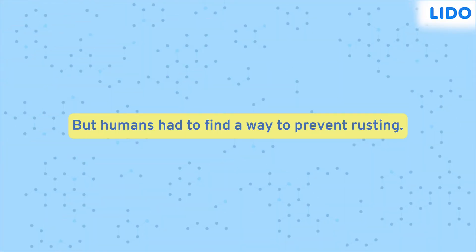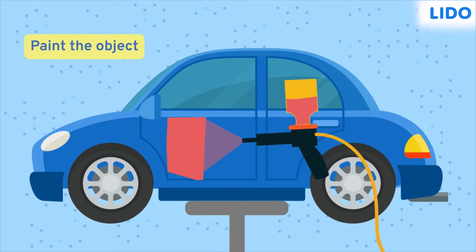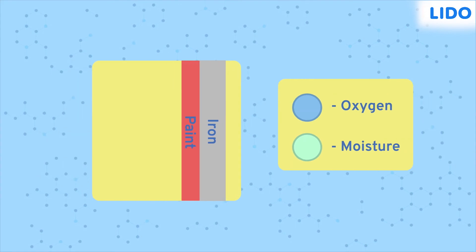But humans had to find a way about it, so we developed methods to prevent rusting. One method is to apply a layer of paint or grease to the surface of an iron object. Why only paint and grease? Because paint and grease form a barrier between moisture and the object, thus preventing rust from forming. Iron objects cannot rust in the absence of moisture and oxygen.